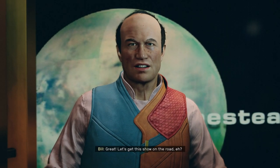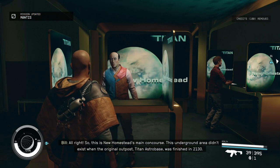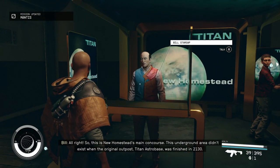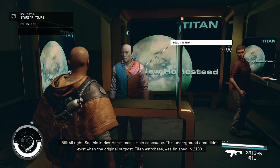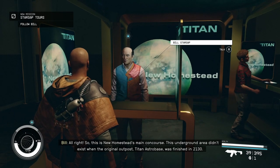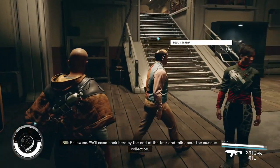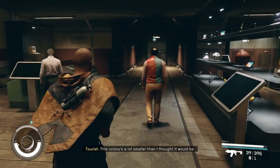Great! Let's get this show on the road. All right, so this is New Homestead's main concourse. This underground area didn't exist when the original outpost, Titan Astro Base, was finished in 2130. Follow me! We'll come back here by the end of the tour and talk about the museum collection. But first, let's go see where people live!